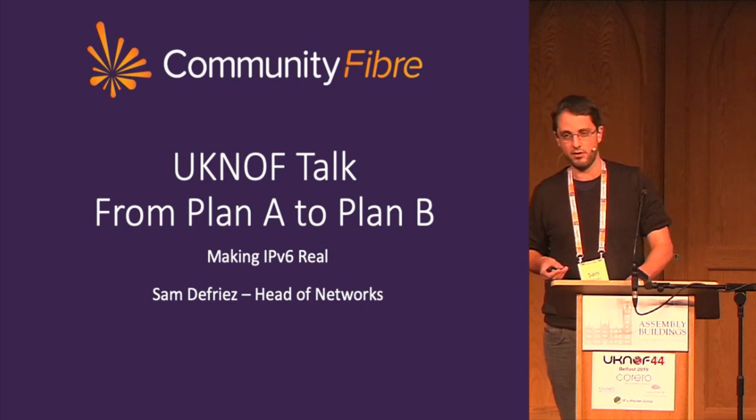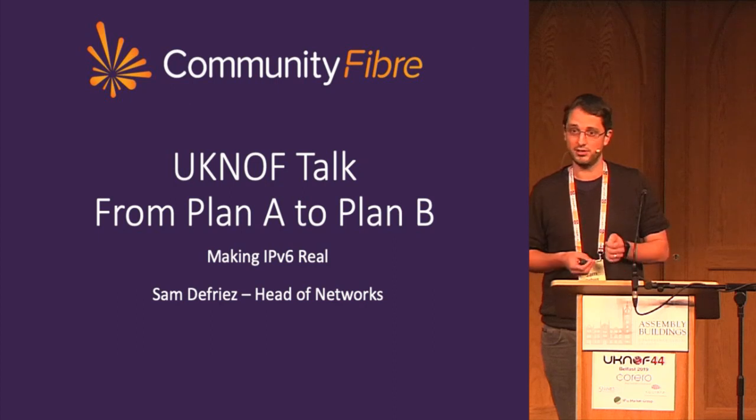On a positive note for our ex-CEO, despite his wishes, Hyperoptic didn't win the best consumer ISP ISPA award. But unfortunately, neither did we.